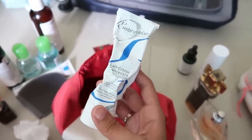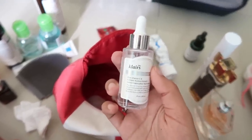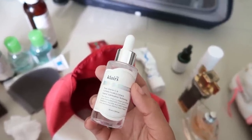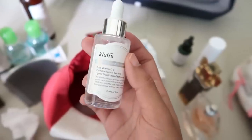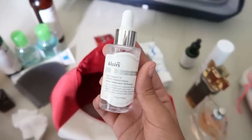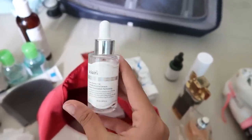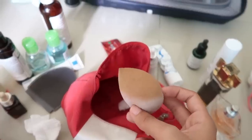Another serum I'm obsessed with is this one from Dear Klairs — it's their Pure Vitamin C and Centella Asiatica Extract Hybrid Serum. Let's just call it the Pure Radiance Vitamin C Serum. I recently received it and really wanted to try it; I love the whole world of vitamin C. As you can tell, I've used quite a bit of it already.